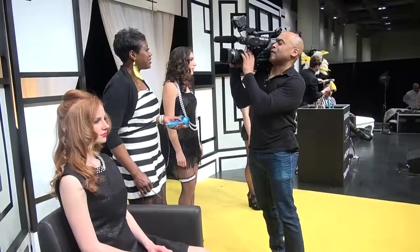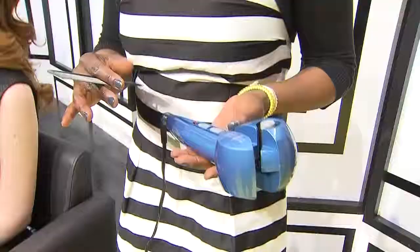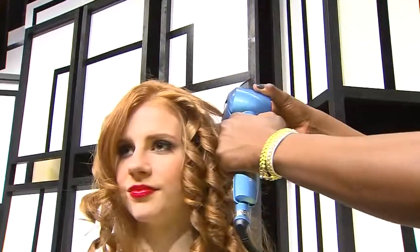What have you got in your hand, Adria? It is actually the hottest item at the ABA. I have the Miracurl by BaByliss Pro. It creates a perfect curl for the consumer and for the stylist, every single time.